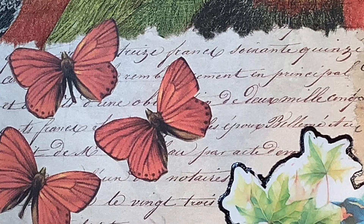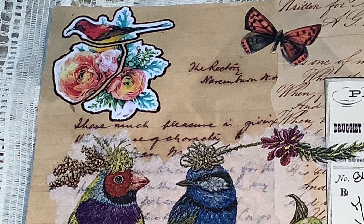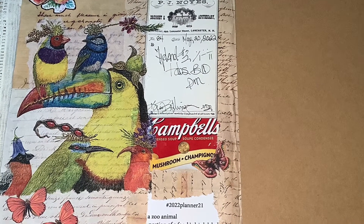And then something in three — I put three butterflies in the bottom left-hand corner, and I put a sticker in the top left-hand corner that I cut into three parts and outlined each part separately with that black glaze pen. And that is my collage for this week.